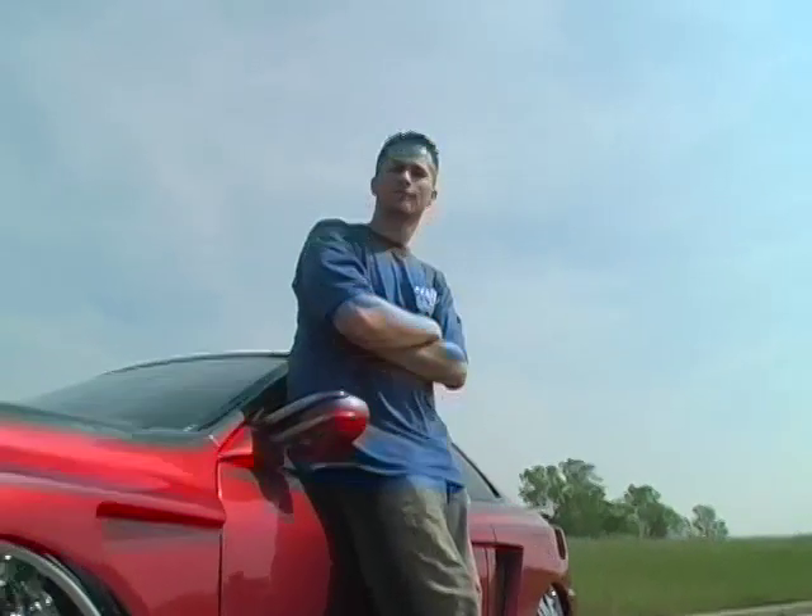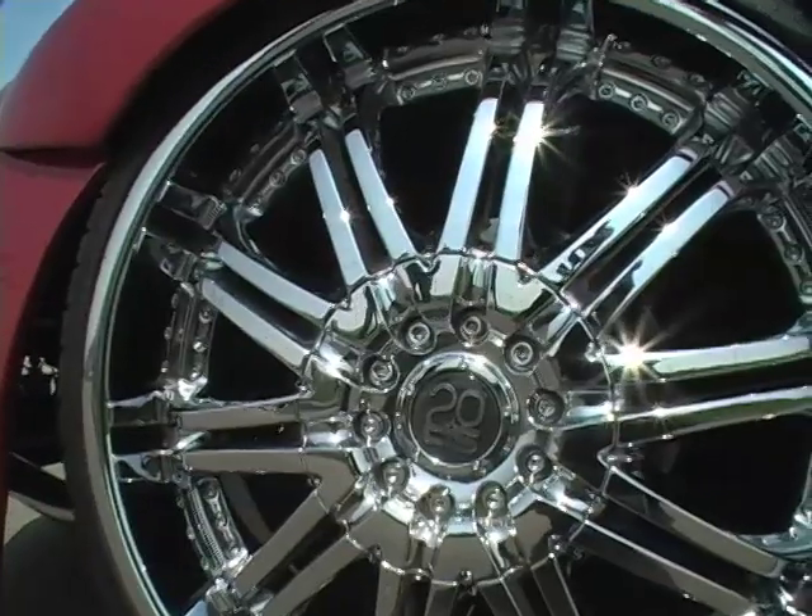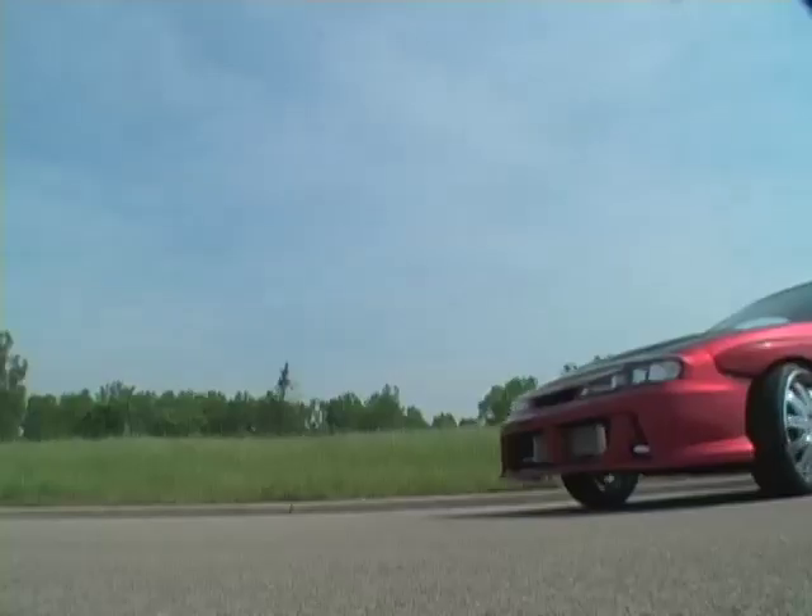My name is Tim Neubauer. This is my '95 Integra — check it out. The wheels are TIS model 07, 20 inches.